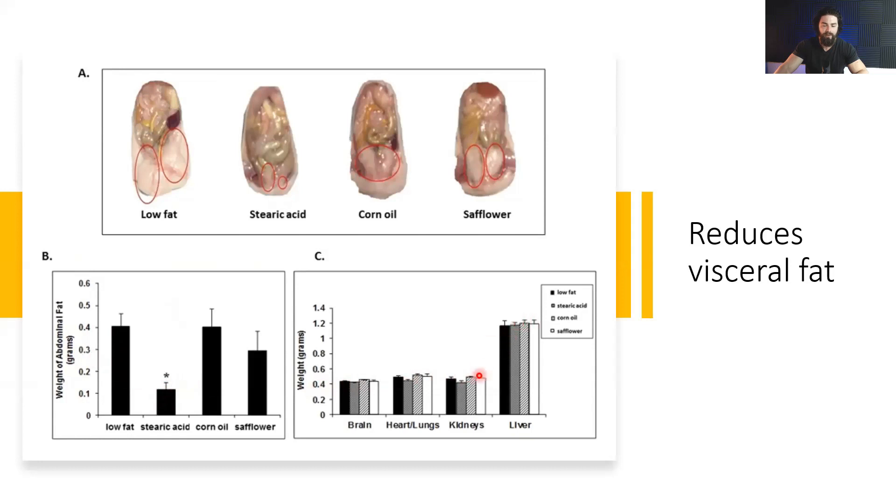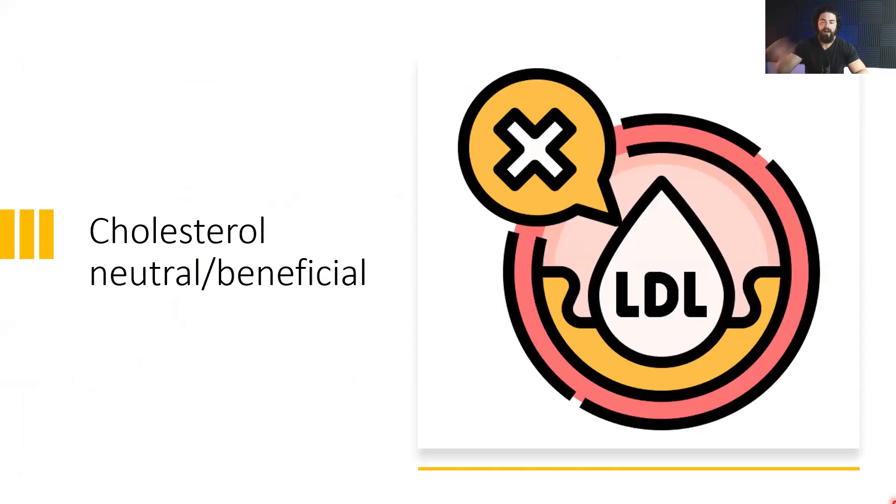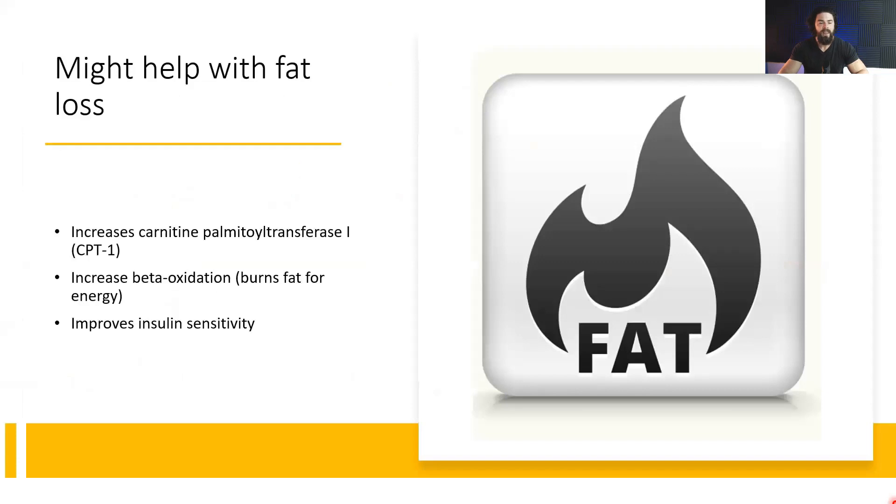Abdominal fat was lowest in the stearic acid group with no real difference in overall body weight between groups. Another benefit is that stearic acid is neutral towards cholesterol and more beneficial by lowering LDL and oxidized LDL, reducing inflammation. It may also help with fat loss by increasing carnitine palmitoyltransferase-1, the rate-limiting enzyme for transporting fats into mitochondria to be burned for fuel. It also increases beta-oxidation and improves insulin sensitivity.